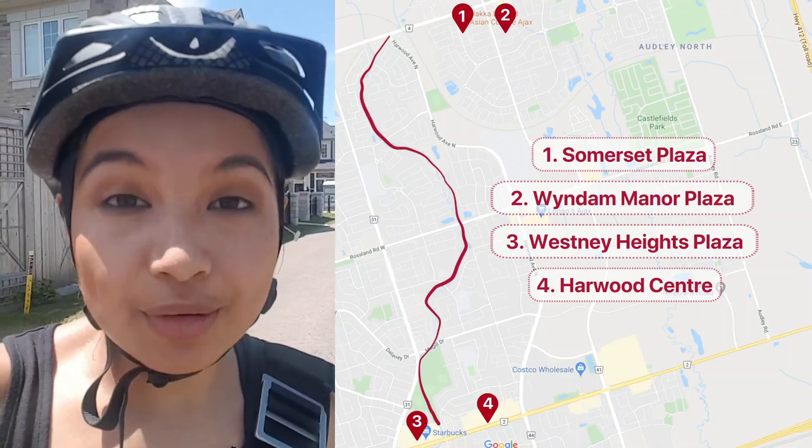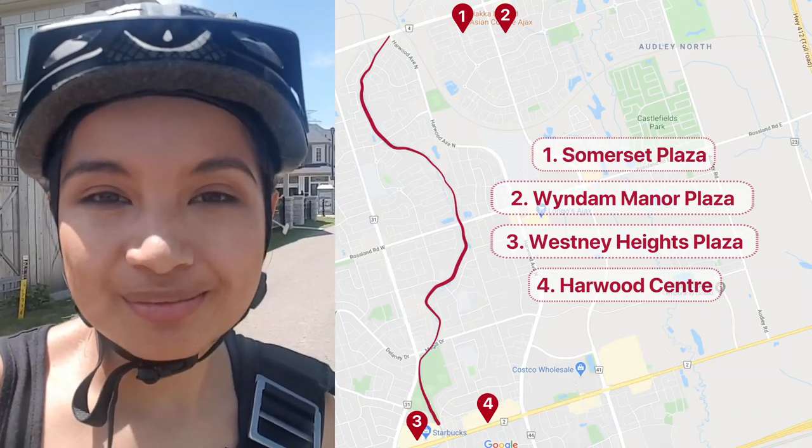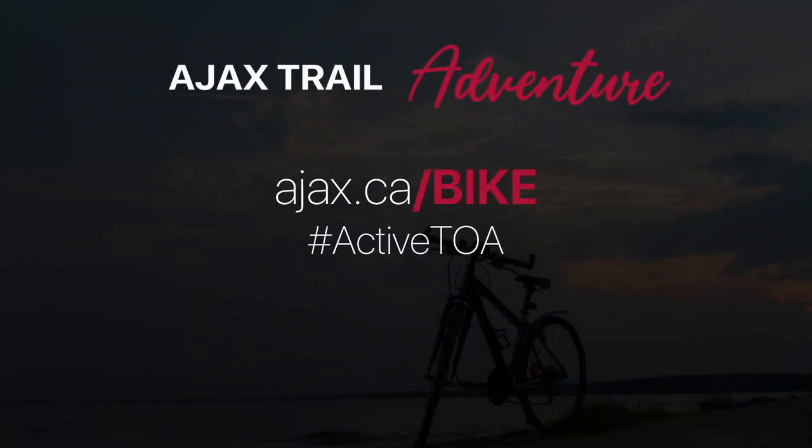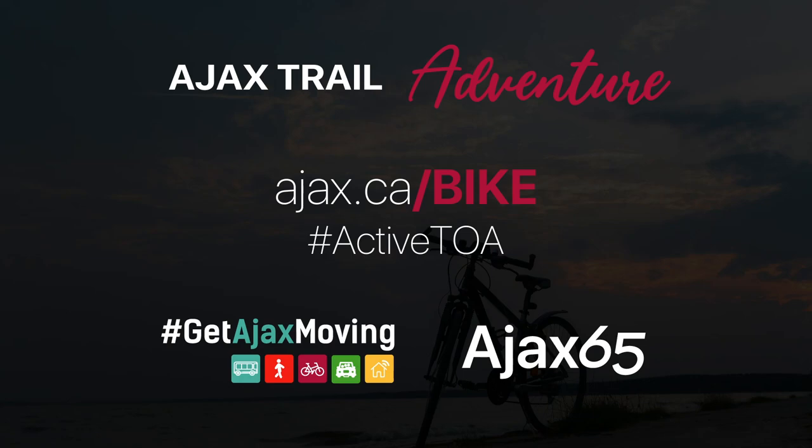Check out the trails map to find out how you can get to Millers Trail. Enjoy riding!